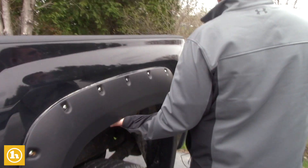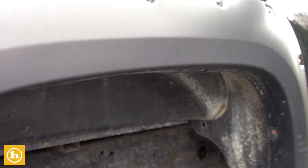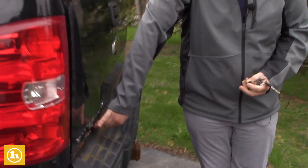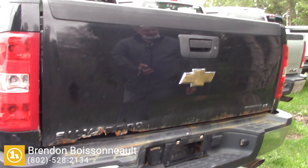Coming around to the back, as I had mentioned there is going to be some rust underneath here, and then a spray-in bed liner. It is starting to rot here right on the bottom of the tailgate, so you would probably want to replace the tailgate.